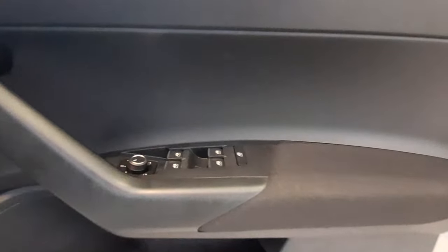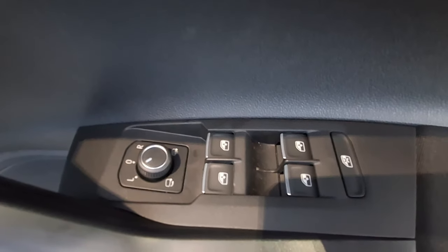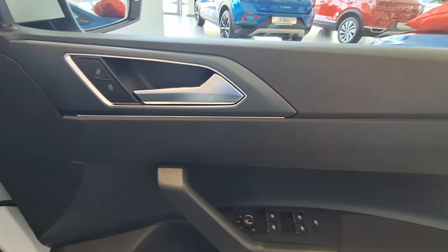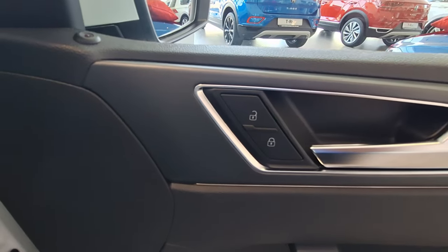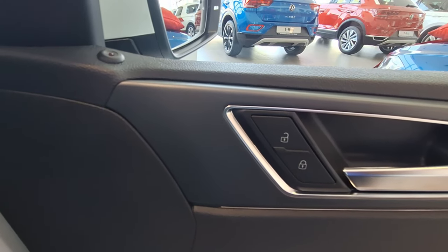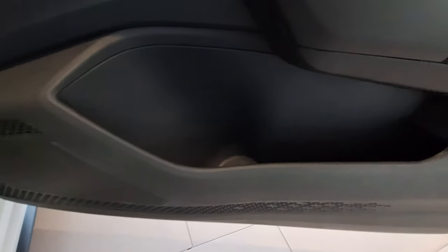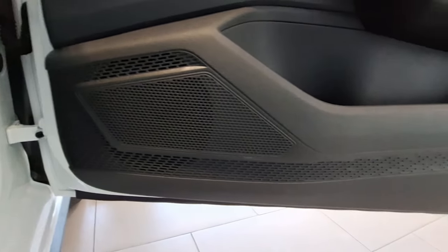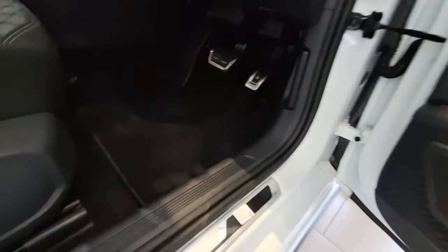On the door panel you can see your handle, and all windows are operated electronically, which is convenient. You can adjust the mirrors from there, and lock or unlock the door from there as well. This vehicle has central locking, so the moment you start driving all doors will lock automatically. At the bottom there's storage space for a water bottle or drink.